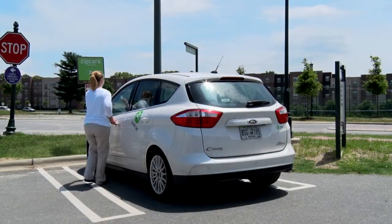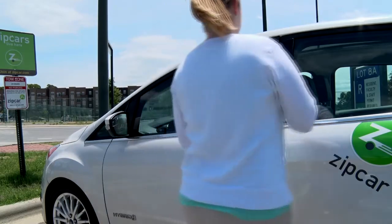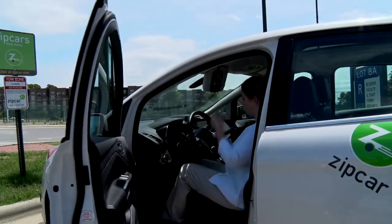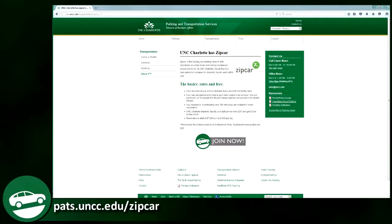Hi, I'm Amy. Another transportation service PATS provides is car sharing through Zipcar. With Zipcar, we have cars right here on campus and you only pay for the time you're using it. You only need to be an 18-year-old qualified driver to enjoy the convenience that Zipcar membership offers. Gas and insurance for the vehicle is included in the rate. For more information and to join, go to our website.